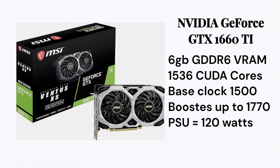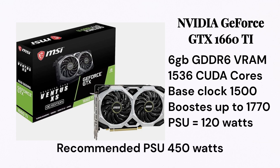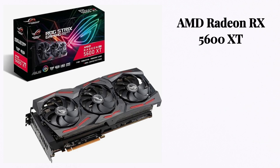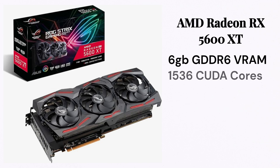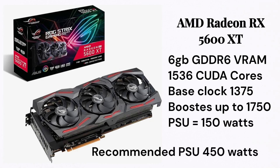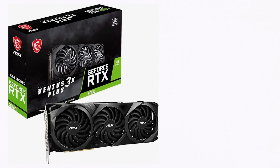On number two, we have the AMD Radeon RX 5600 XT. It has 6GB GDDR6 VRAM, 1536 stream processors, and a base clock speed of 1375MHz, which can be boosted up to 1750MHz. It runs on 150W, so you need a 450W power supply.